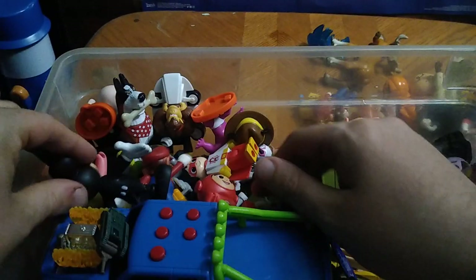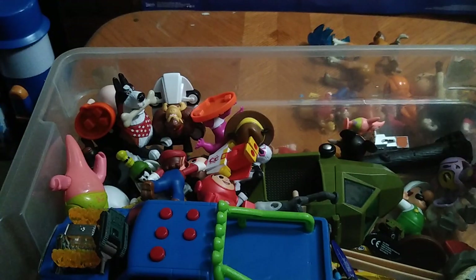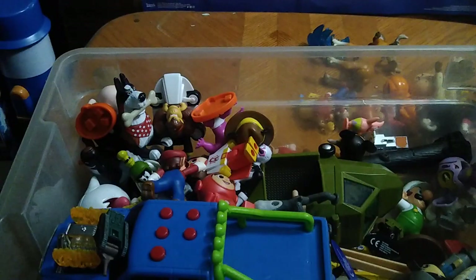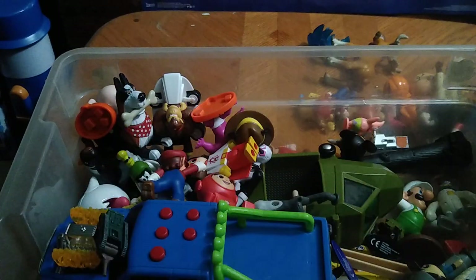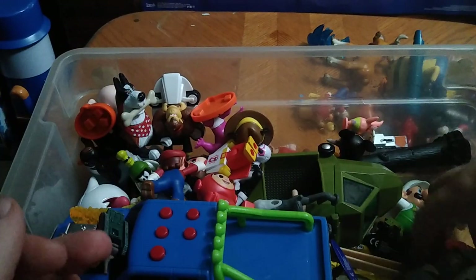Got quite a few figures to show off. We got another Mickey — I must have gotten two of those by mistake so I'll throw the extra in the donation bin. We got Patrick Star from Spongebob. A Bakugan — I love me some Bakugan. Another Minion who launches a missile but it doesn't come out.